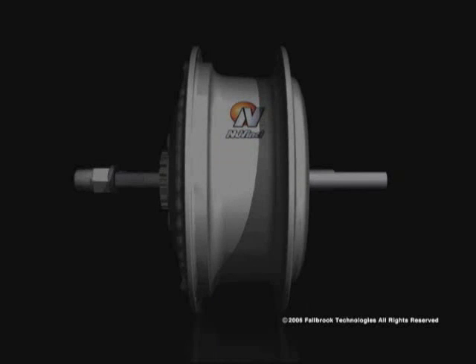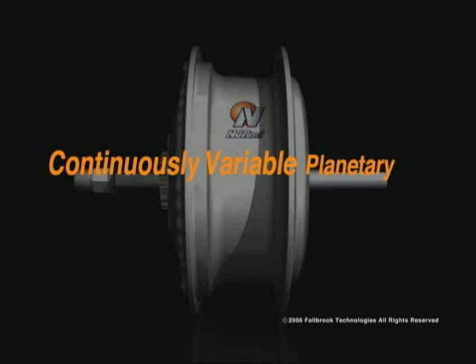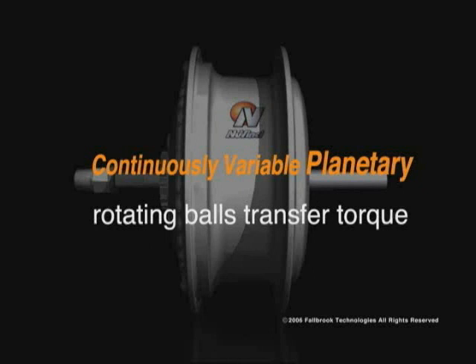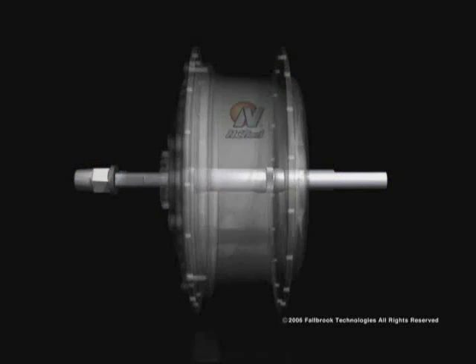The NuVinci Hub is a continuously variable planetary drivetrain. Continuously variable means there are no fixed gear ratios, and planetary refers to the way torque is transferred through the hub using a set of rotating balls positioned around a central point.